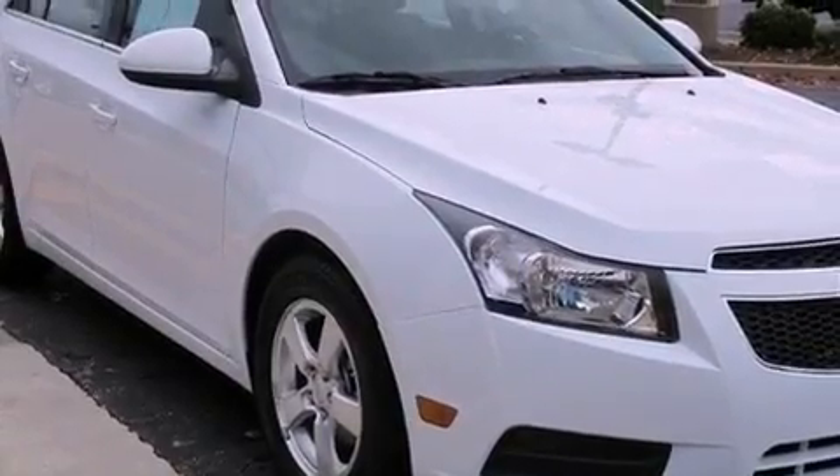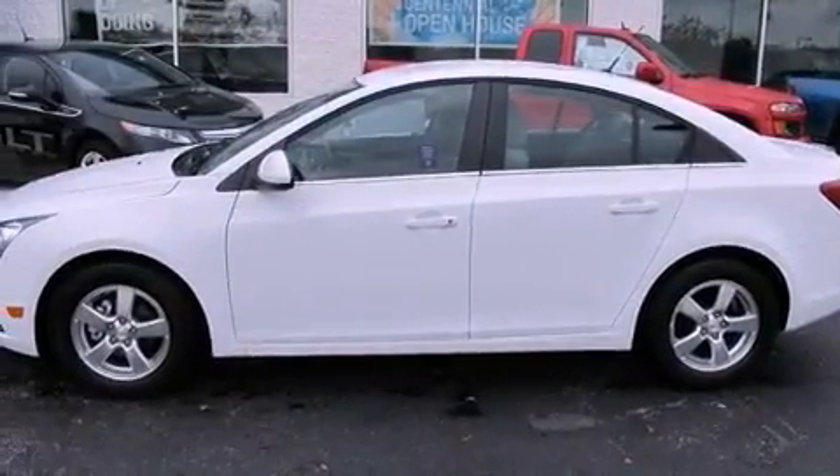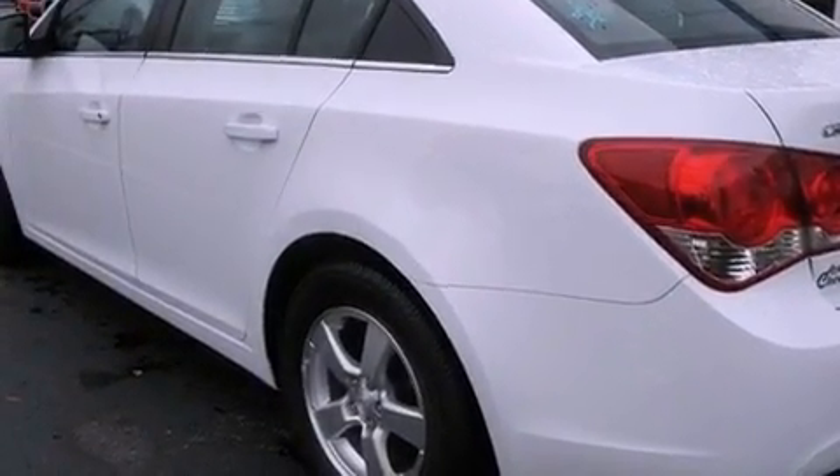Features include alloy wheels, a low-tire pressure indicator, traction control and stability control systems, a CD player, and a passenger side vanity mirror.